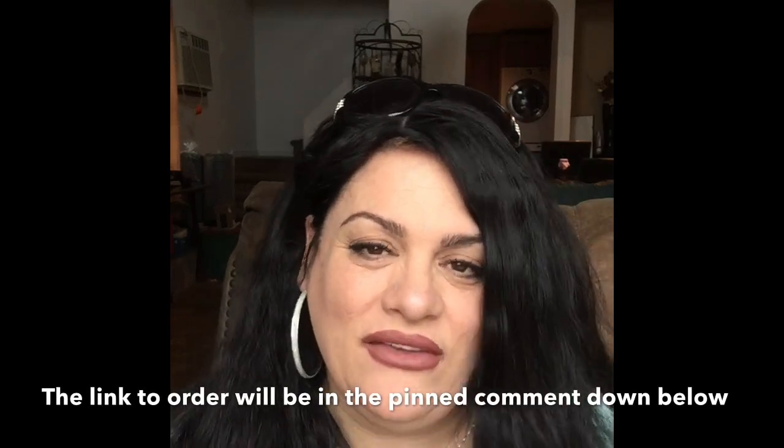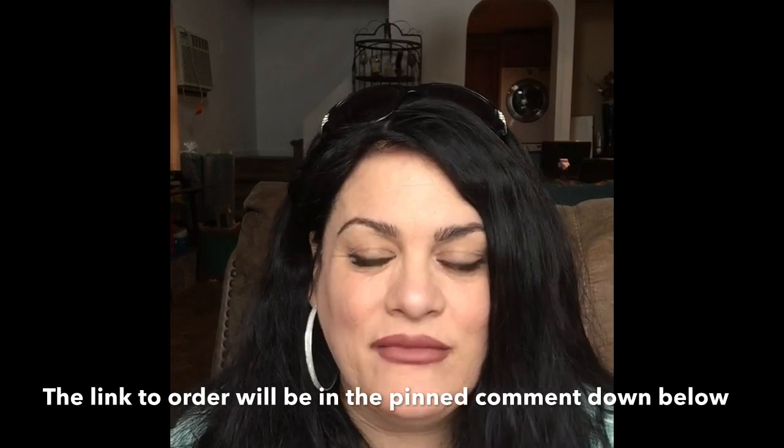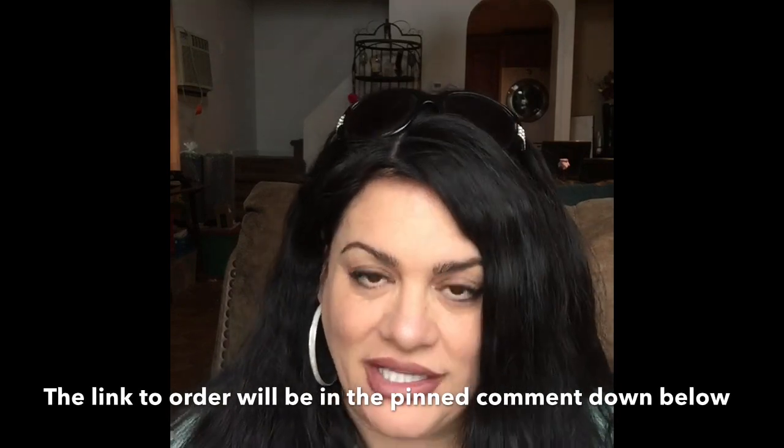Hi everyone, it's Shewn and welcome to my video. I'm making this video really quick because I am flooded with emails from you guys. When I did the hair growth challenge and I